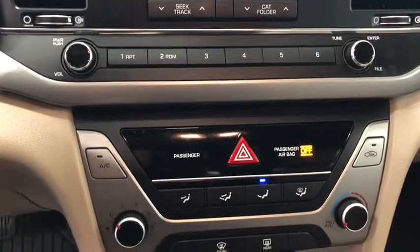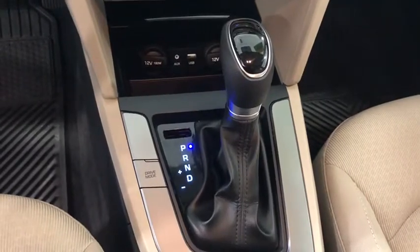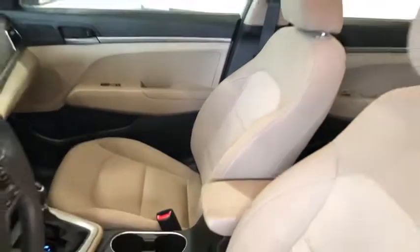Remote keyless entry, brake assist, overhead console, tachometer, panic alarm, driver vanity mirror, front reading lamp, tilt steering wheel, front bucket seats.